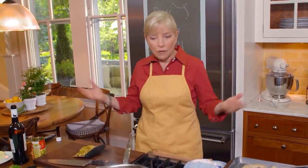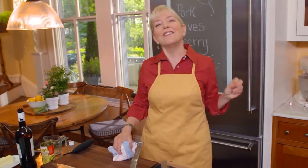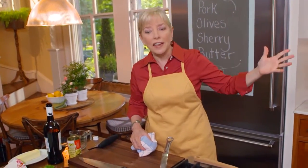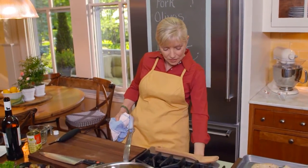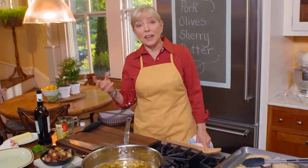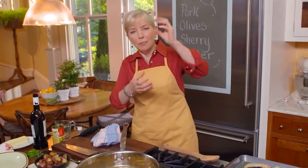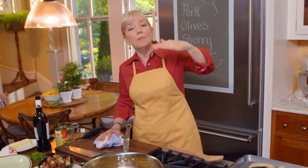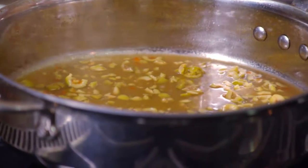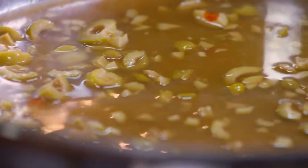Let the sherry reduce until it's almost dry, then add the olives and chicken broth. In Spain, traditionally the big meal was in the middle of the day and went on for a couple of hours with many courses. The actual supper — the lighter meal — doesn't happen until 10 or 11 at night. To bridge the gap, they go out to bars and have tapas — those little tastes. Tapas were originally designed to be put on top of a glass of wine or sherry to keep the bugs out.